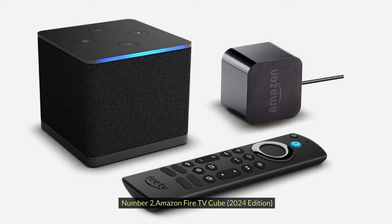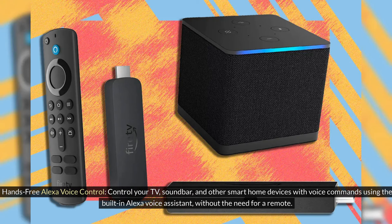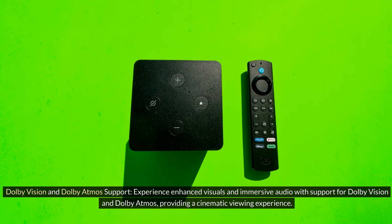Number 2: Amazon Fire TV Cube, 2024 Edition. Hands-Free Alexa Voice Control: Control your TV, soundbar, and other smart home devices with voice commands using the built-in Alexa Voice Assistant, without the need for a remote. Dolby Vision and Dolby Atmos Support: Experience enhanced visuals and immersive audio with support for Dolby Vision and Dolby Atmos, providing a cinematic viewing experience.